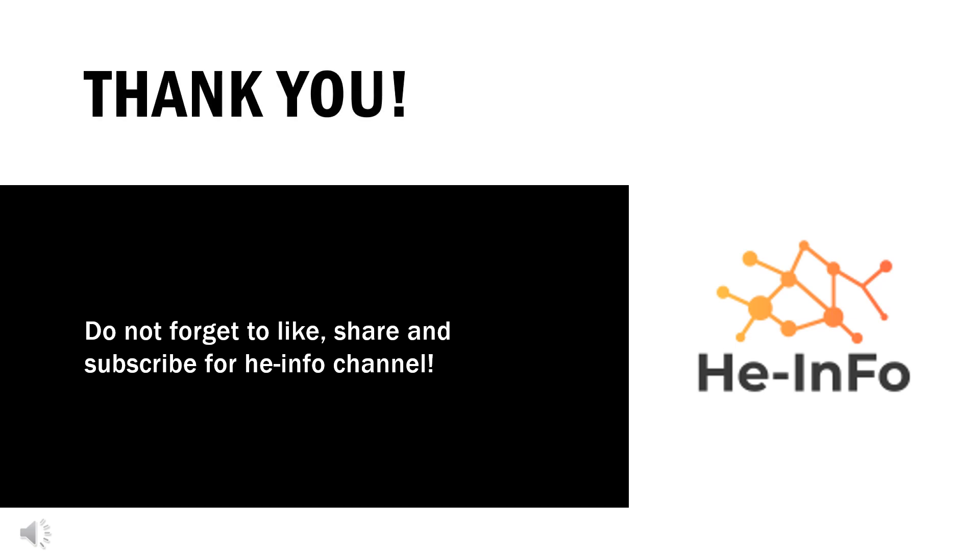That's all the information about Inclisiran we collected. Thanks for listening. Don't forget to like, share, and subscribe to the Heinfo channel if you liked this video, to stay updated with more health information.